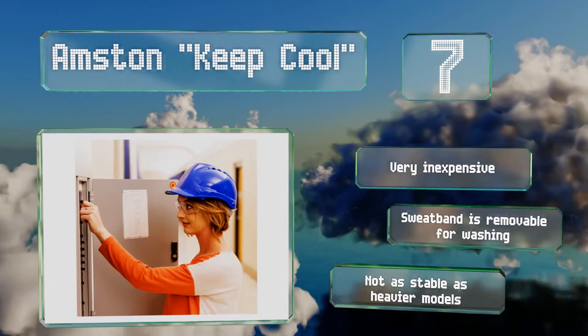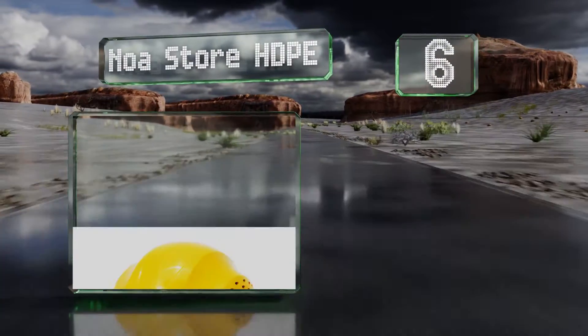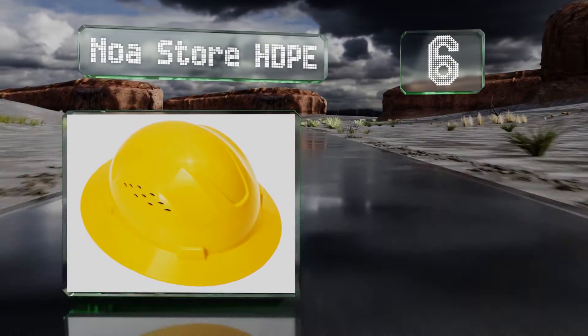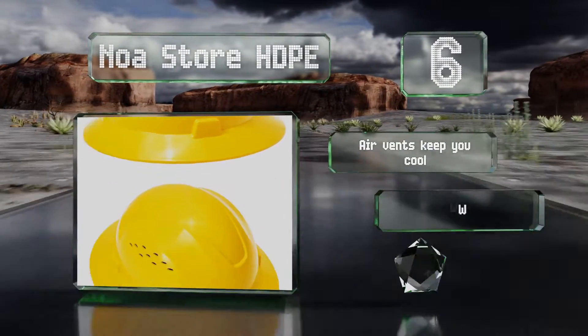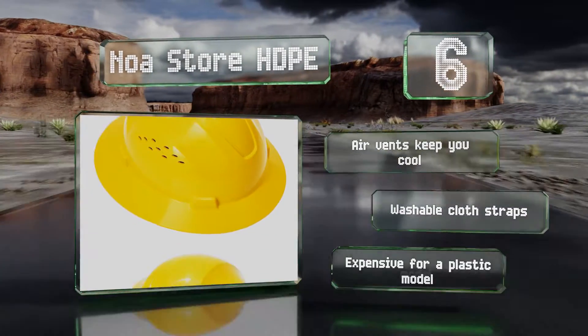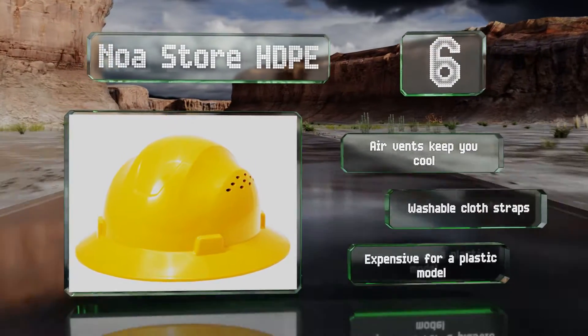Moving up our list to number six, the short brim of the Noah Store HDPE is ideal for job sites that require a lot of upward visibility. Its ratchet-style adjustment and removable chin strap ensure that this model will stay securely on your head whether you're looking up or bending over. Air vents keep you cool and it includes washable cloth straps, however it is expensive for a plastic model.